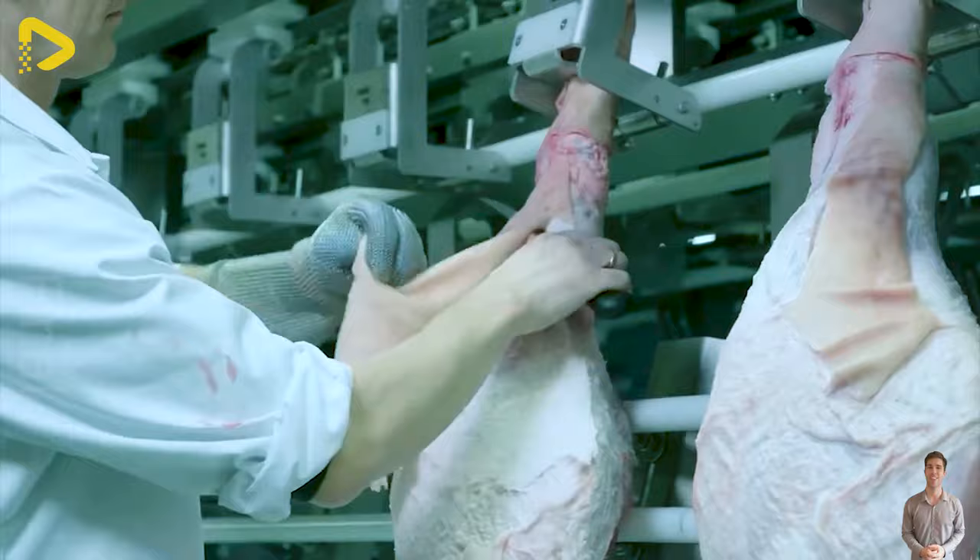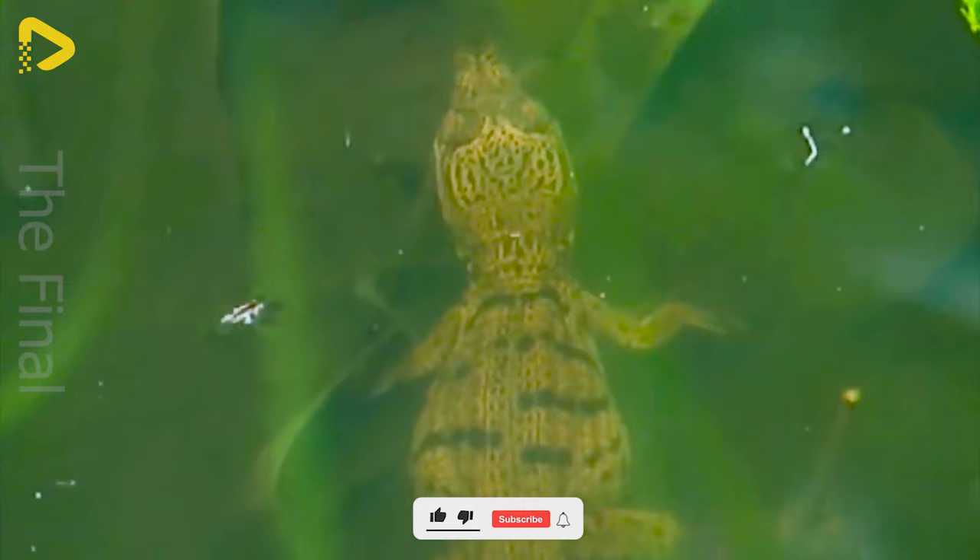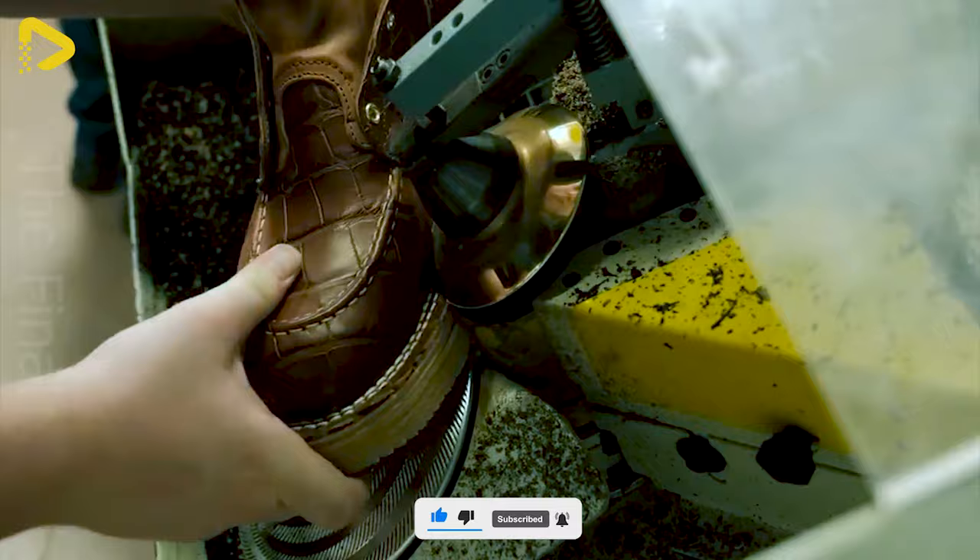Howdy! A food processing line that moves like a mesmerizing dance, where raw ingredients shimmy and shake into mouth-watering delights, sparking curiosity at every turn.